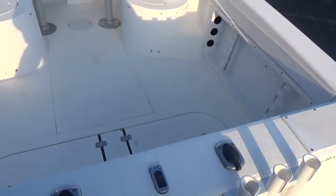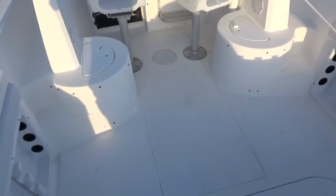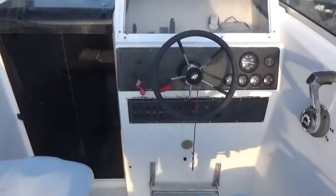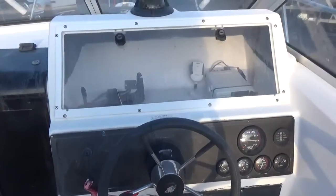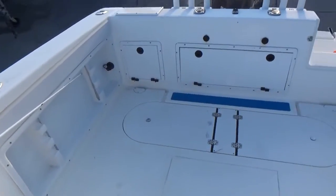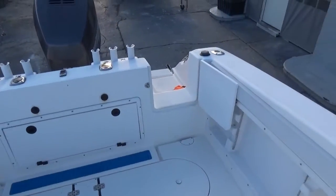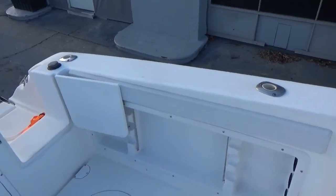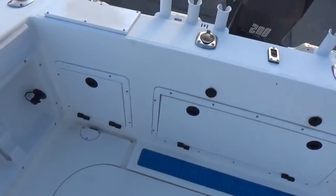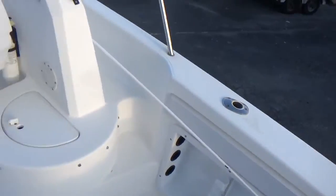Four more on the side, so you've got 12 rod holders plus two up front for a total of 14. The boat has hydraulic steering, a VHF radio, a live well, wash down, dual batteries, and a big fish well in the floor. Everything on the boat is a self-bailing cockpit.